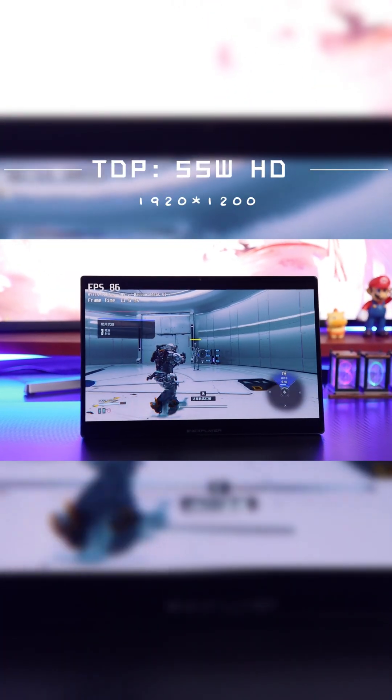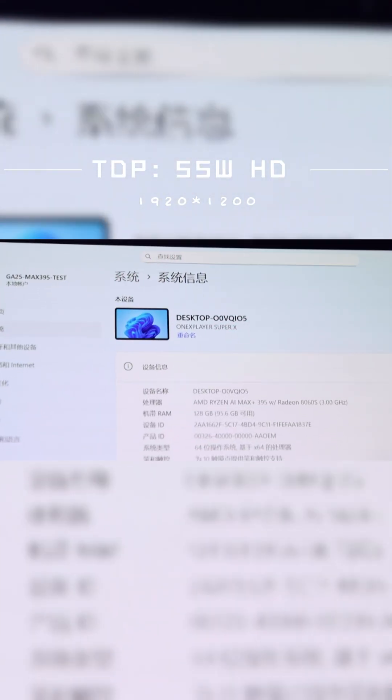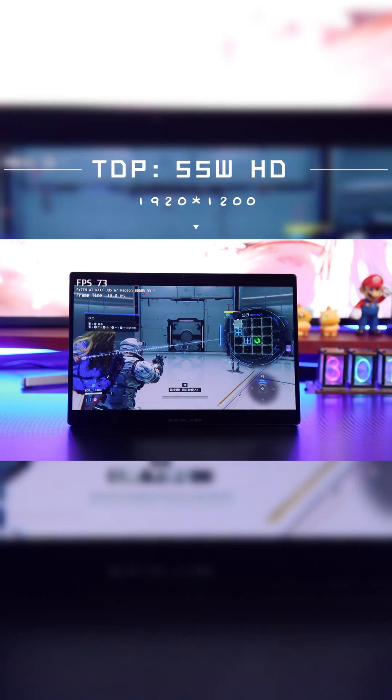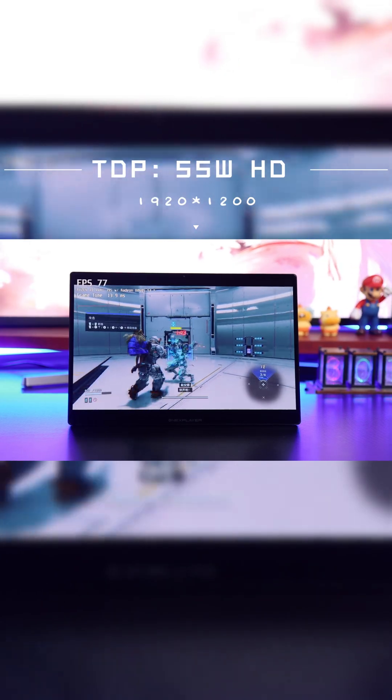When Capcom's action-packed shooter meets the powerhouse 1X Player Super X, it shatters the gaming limits of 2-in-1 devices. The AMD Ryzen AI MX-395 processor paired with the Radeon 8060s integrated graphics delivers performance on par with a desktop RTX 4060, easily surpassing recommended game specs.